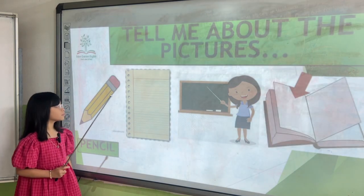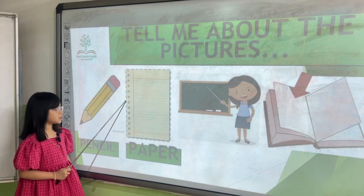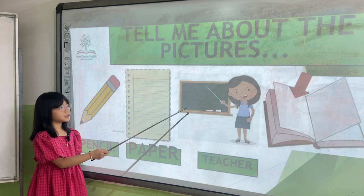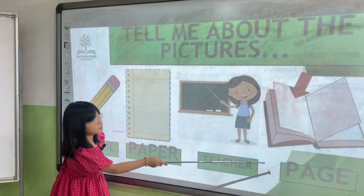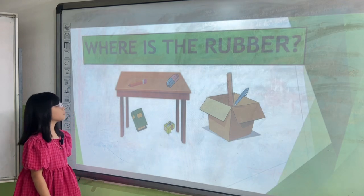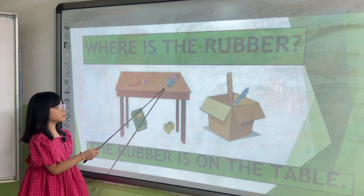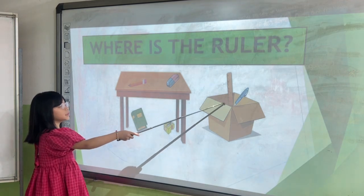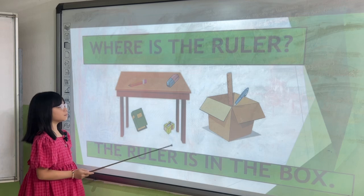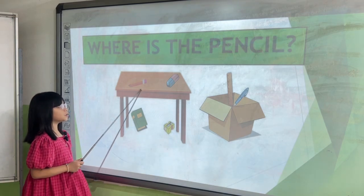Tell me about the pictures. What's this? It is a paper. Where is the rubber? The rubber is on the paper. Where is the roller? The rubber is on the paper. Where is the pencil? The pencil is on the paper.